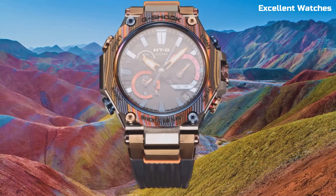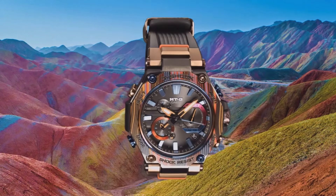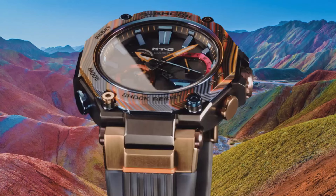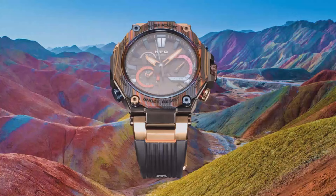countdown timer, and daily alarm, making it a versatile companion. The MTG is a testament to G-Shock's commitment to innovation, blending style with exceptional durability. It's a watch that's equally at home in the boardroom or the great outdoors, ready for any adventure you undertake.